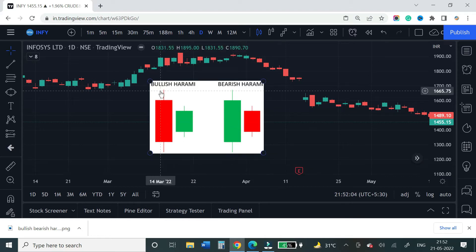Another thing we are going to see is bullish and bearish harami. Harami's candle is exactly opposite to the engulfing pattern. In the engulfing pattern, the first candle engulfs the second candle, whereas harami is the reverse.